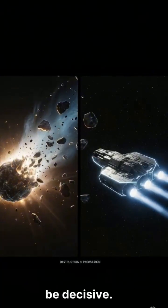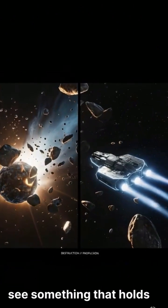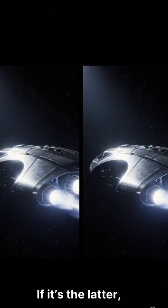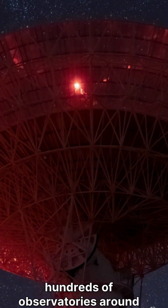The coming weeks will be decisive. Either we see a fragmented object breaking apart under the sun's tidal forces, or we see something that holds together with very high-speed jets streaming from it. If it's the latter, we'll have to seriously consider a technological origin.